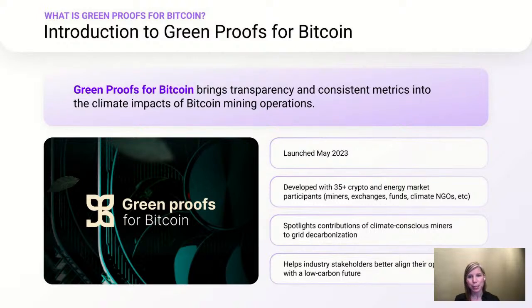Green Proofs for Bitcoin is a solution designed to bring transparency and more consistent metrics to the discussion around Bitcoin mining's climate impact. It exists to spotlight the contributions of climate-conscious miners to grid decarbonization and to the growth of clean electricity markets. We launched Green Proofs for Bitcoin about a year ago, following an 18-month development stage.